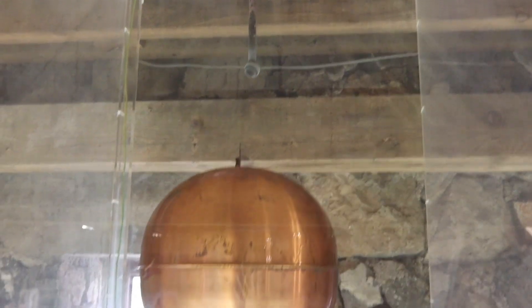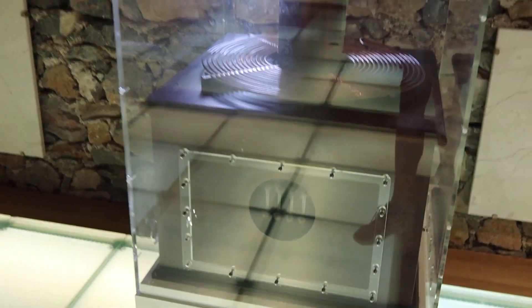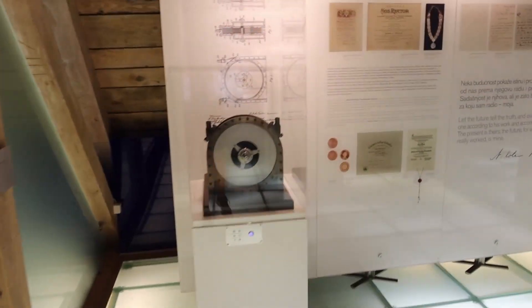Here you can see that Tesla was able to transfer power over short distances without connecting wires. Tesla experimented with the transmission of electrical energy using a radio frequency resonant transformer — the Tesla coil.